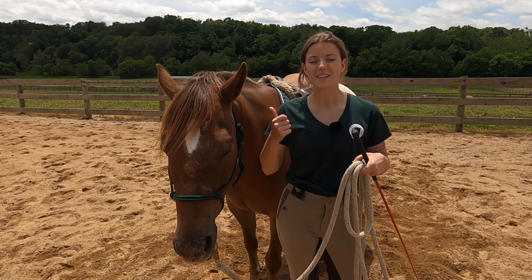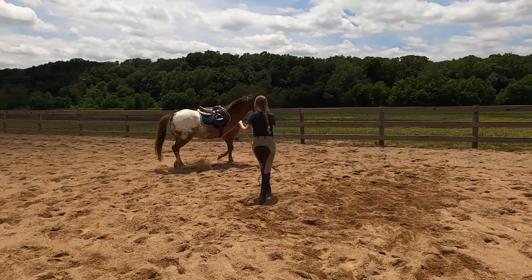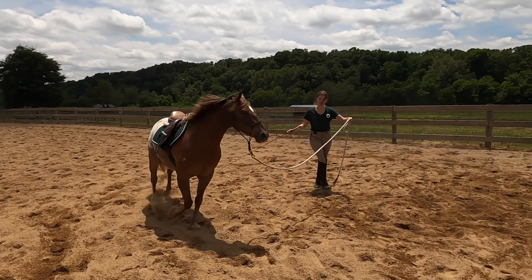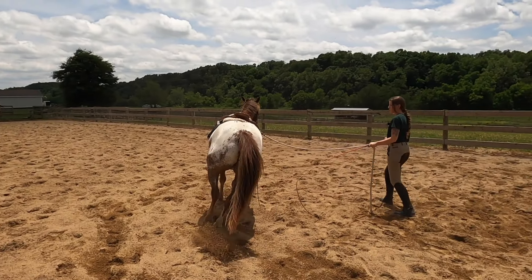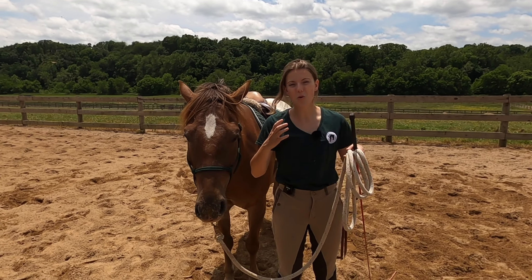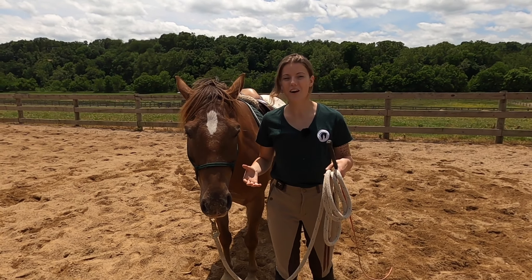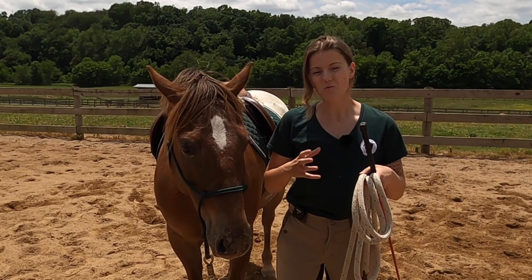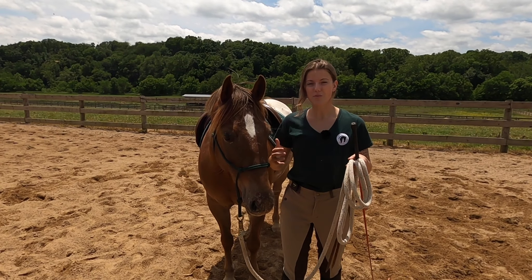Once you can lunge your horse, disengage their hind end, and move their front end, you can put it all together to create a really active exercise. This gets the horse focused because there are a lot of moving parts — they'll have to stay on their toes expecting what's next. Groundwork is so important because when a horse isn't paying attention, they start ignoring your personal space, which is when they might run into you or get pushy. Groundwork reinforces your personal bubble and makes the horse focus on where your boundaries are.